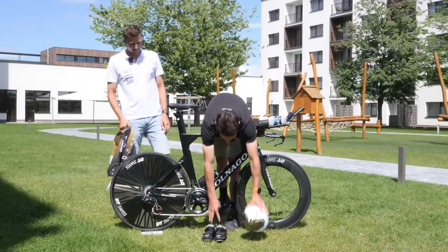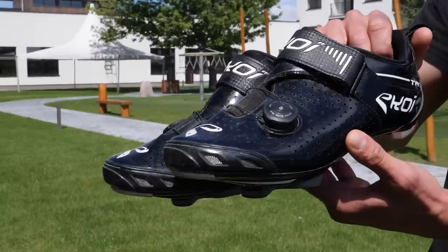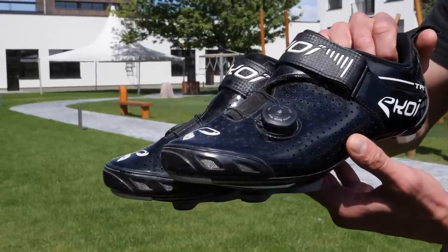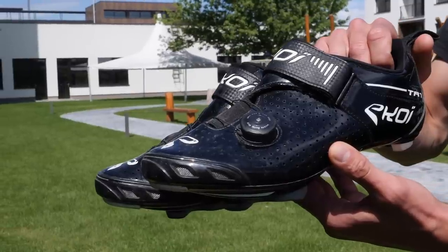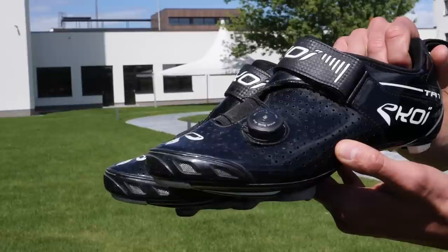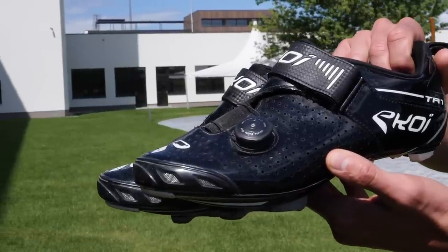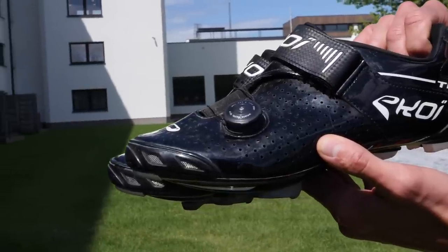And then finally we've got your bike shoes — the TR1 by Ekoi as well. These are new and actually they're really good. They're pretty narrow, pretty aero, and super easy to put on. These are tri-specific, but they kind of look almost like a road shoe, which is quite nice. You've got the boa closure and they're quite breathable on top. Yeah, I'm very happy with these.